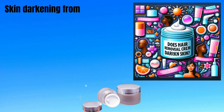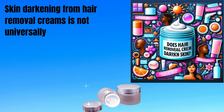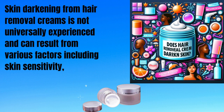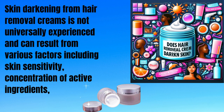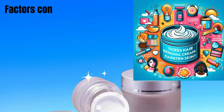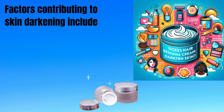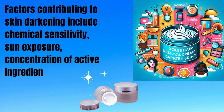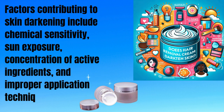Skin darkening from hair removal creams is not universally experienced and can result from various factors including skin sensitivity, concentration of active ingredients, and individual reactions. Factors contributing to skin darkening include chemical sensitivity, sun exposure, concentration of active ingredients, and improper application techniques.